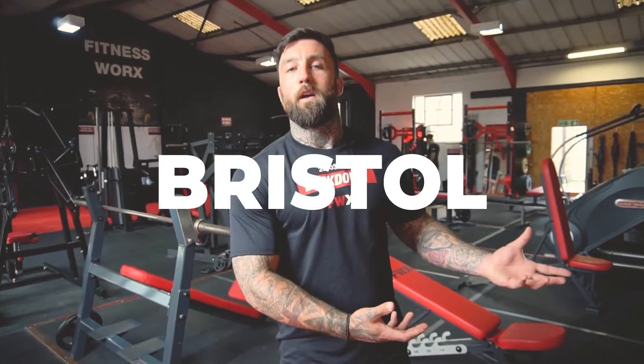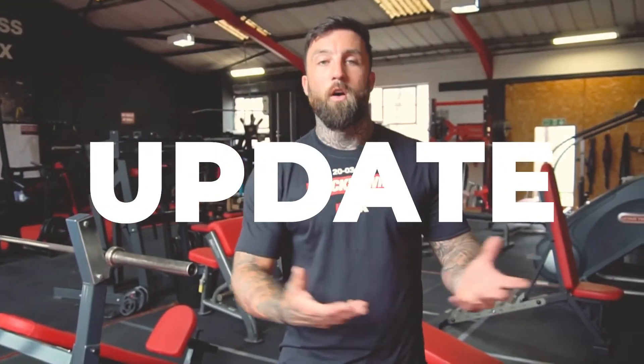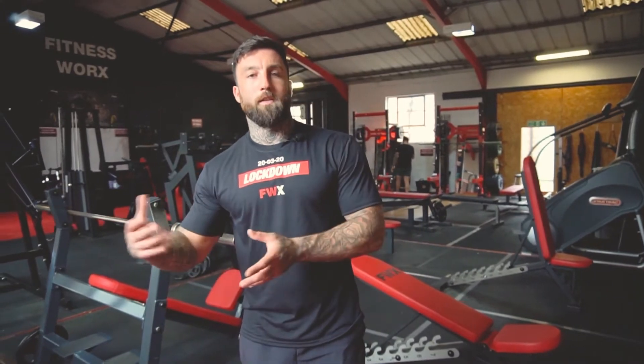What's going on people, and thank you to everybody who's filled out the pre-registration for Fitness Works Shrewsbury. What I said I was going to do is loads of little mini updates along the way, and this week quite a lot has happened — good and bad.